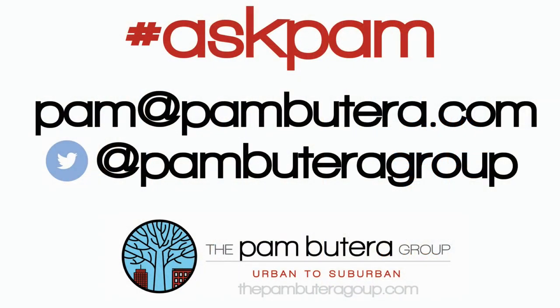I hope that helps, Lisa Marie. If you have a question for Ask Pam, just tweet us or email me at pam@pambutera.com. The Pam Butera Group — Urban to Suburban.